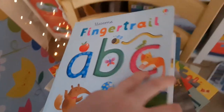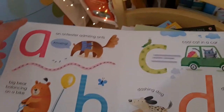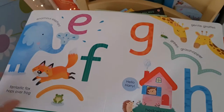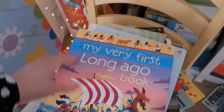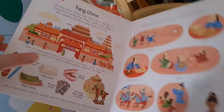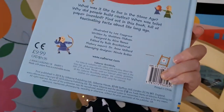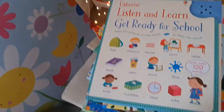Finger Trail ABC is for about 18 months and up. You might be keen to get them to learn their alphabet, which is ambitious at that age, but Lucy does now like finger trails, so following these is a really early start to understanding letter-making — a beautiful book at £9.99. My Very First Long Ago Book is another one of my freebies — a very cool introduction to history.